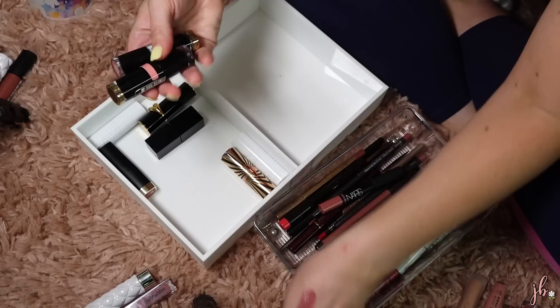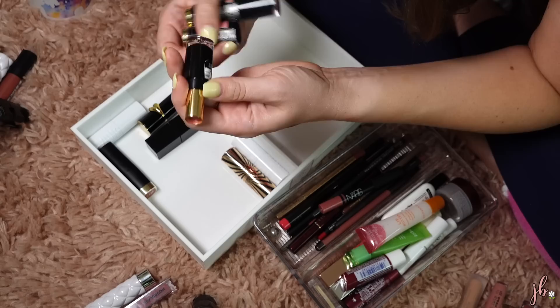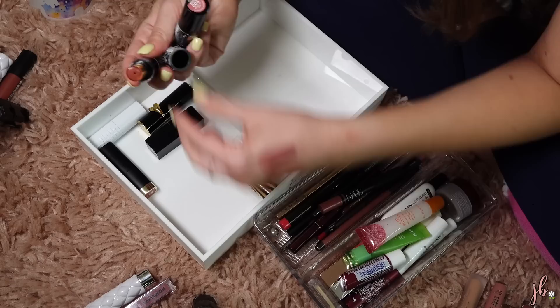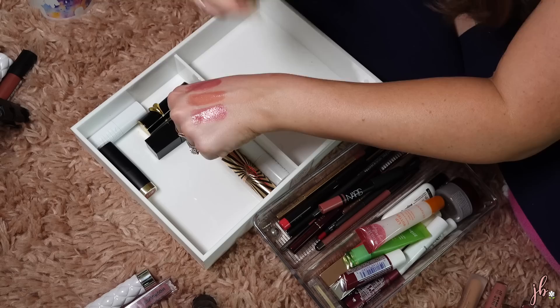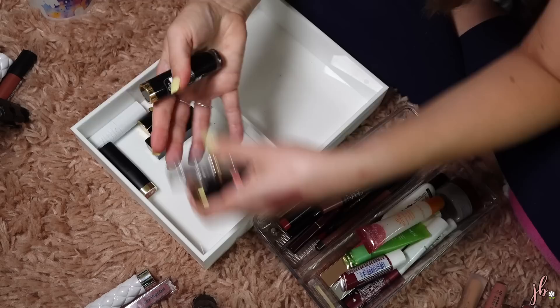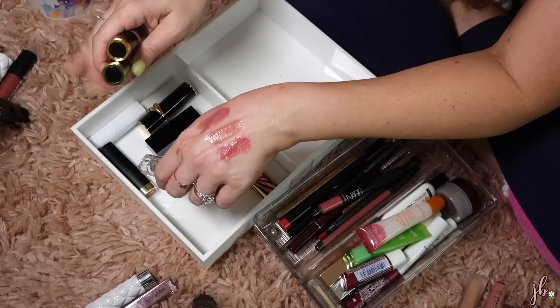I have two from the Revlon Super Lustrous Shine line. This one is in Nude Illuminator — definitely a favorite, I wear it all the time. These are all definite dupes for the YSL line so don't feel like you have to spend the money. This one's in Glossed Up Rose, which is what I'm actually wearing today, and I just love them. The L'Oreal packaging is prettier, but if you'd rather buy Revlon versus L'Oreal, they're all truly the same formula.